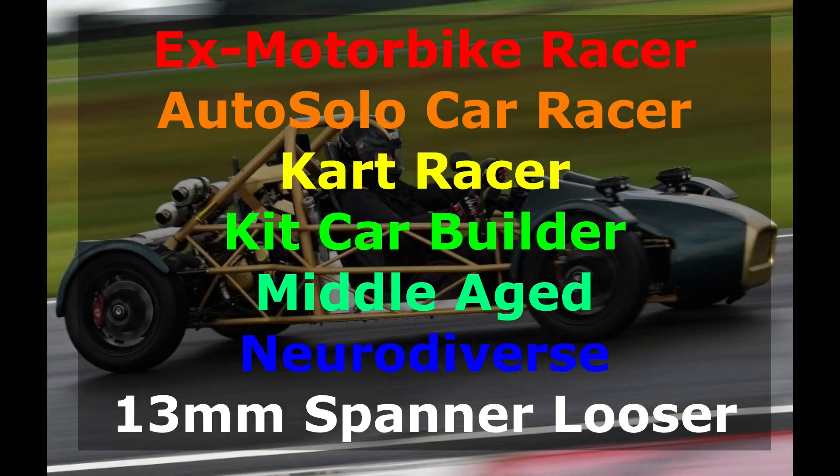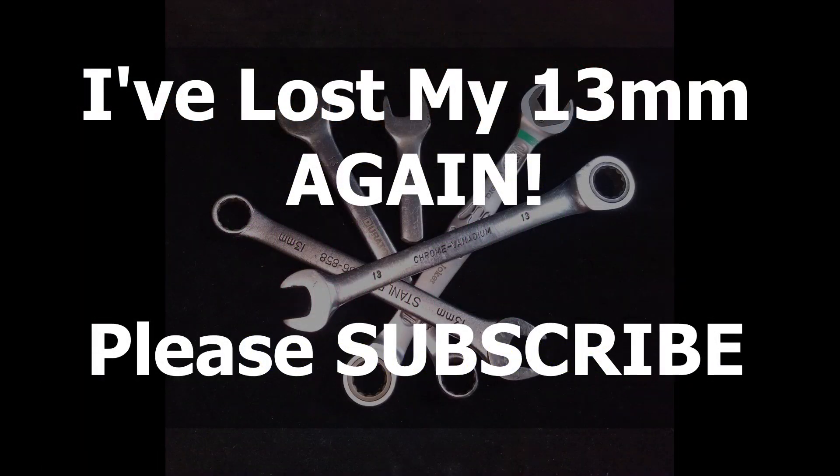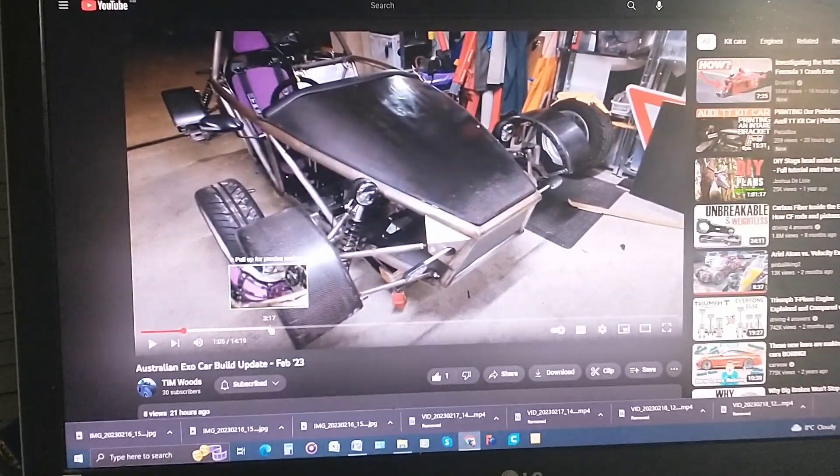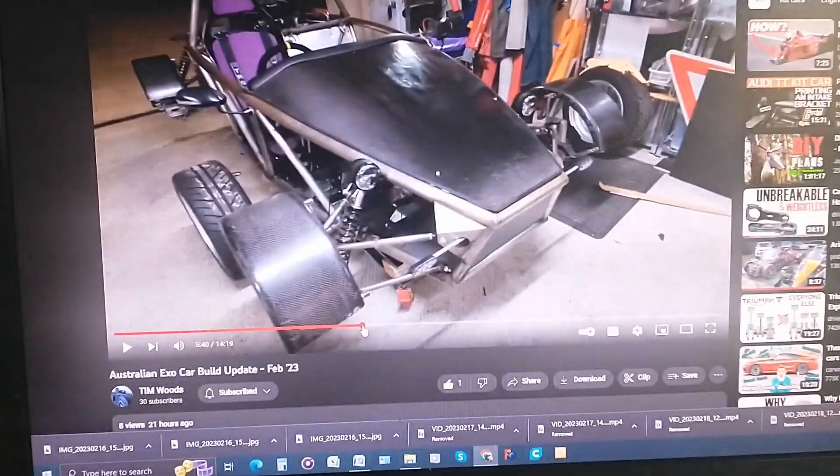Hi all. I was watching an update on one of the YouTube channels I watch by a guy called Tim Woods, an Aussie guy who's building a car — an exo car from scratch. The video was a walk-round showing the progress he's made on a car that looks to be nearly finished, and the thing that struck me is how often he mentioned 3D printing and the number of parts he'd 3D printed. And it got me thinking: what is the most useful tool you've got when you're building a kit car?